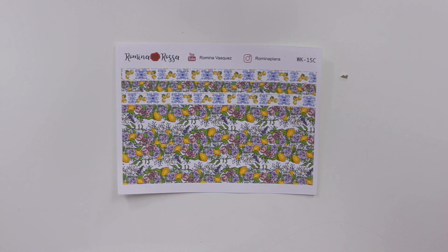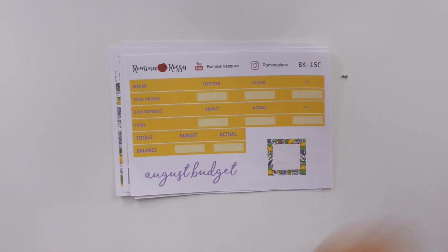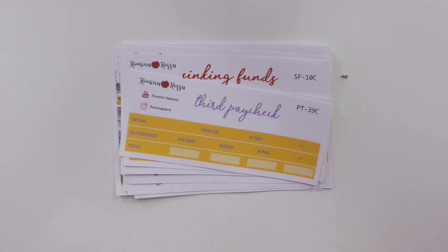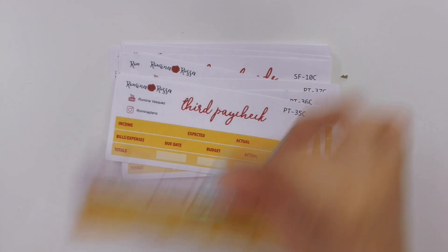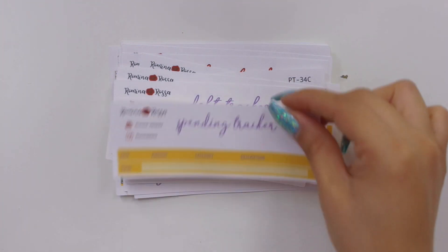Next I want to show you the petite planner size, which is also the A5. This is the lemon washi kit, the floral kit, and the weekly check-in. For the petite size as well as Hobonichi Weeks, you can only get the bills and expenses format due to size constraints. That's the lemon one, the floral kit, sinking funds in both sizes, and then the paychecks — third, second, and first with the income header — and fourth, third, second, and first for the floral kit. Then we have debt snowball, debt tracker, spending tracker for both colorways. That is for the petite and A5 size.